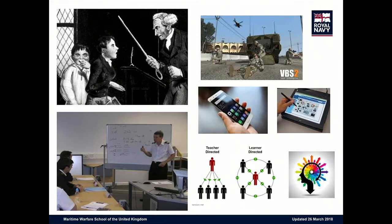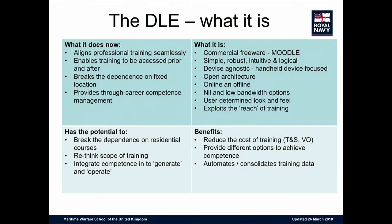We often joke that we're modernizing training — I think a lot of times we're actually bringing training to where people currently are. But if you think about the architecture, infrastructure, and security ramifications we have, I think we're doing a reasonable job. What the Defense Learning Environment does now is align professional training and bring together a suite of learning. The key use cases will show how we're moving from education into the training arena and into operational exploitation.